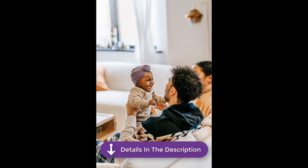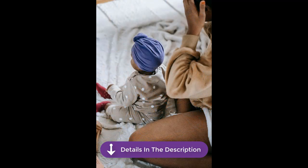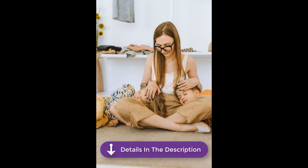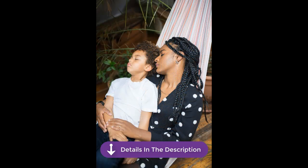Research shows that toys emulating calm and consistent sounds, like steady breathing, can effectively help children relax and fall asleep. These sounds work like white noise, masking disruptive environmental noises and promoting better sleep quality. They mimic familiar rhythms similar to a parent's heartbeat, creating a comforting and secure atmosphere for the child.